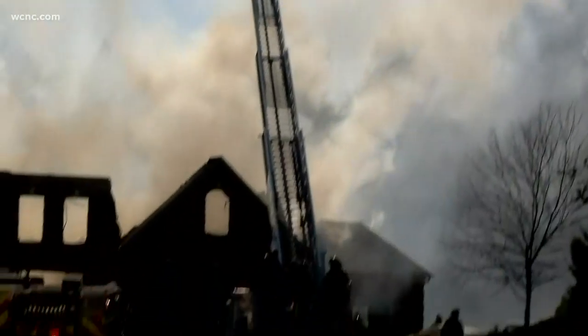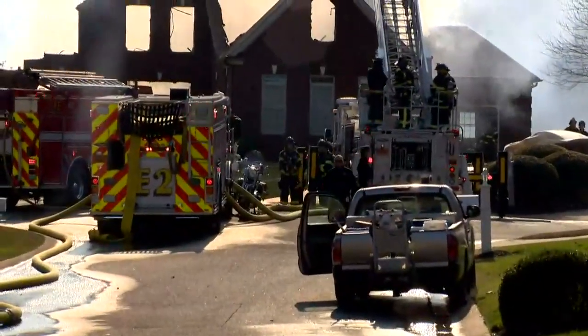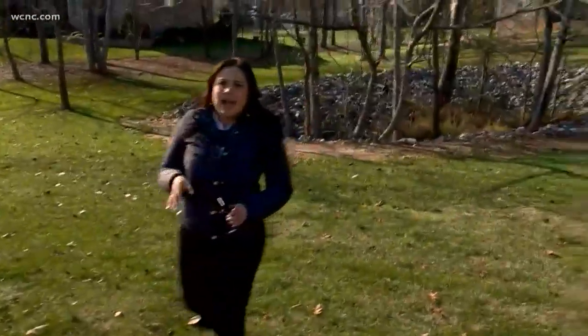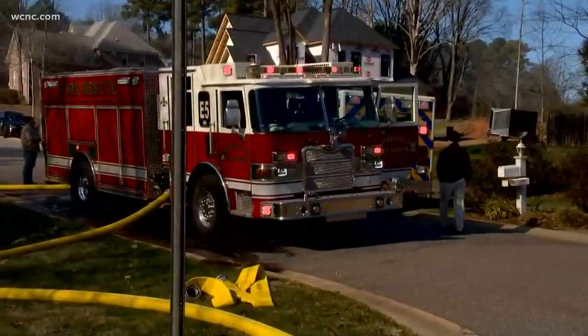A number of firefighters are still on scene. We've counted more than a half dozen fire trucks in the area. Mutual aid got brought in — we've seen different agencies, at least three or four here. They've been on the scene now for several hours, at least a couple of hours, because this call came in sometime after nine o'clock.